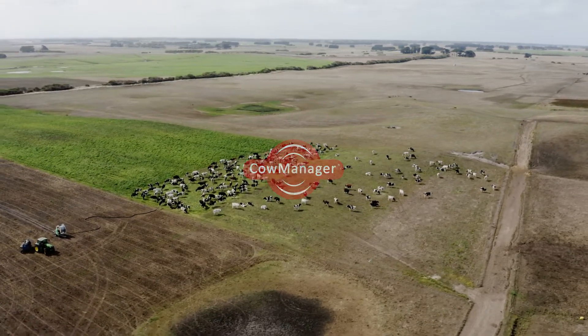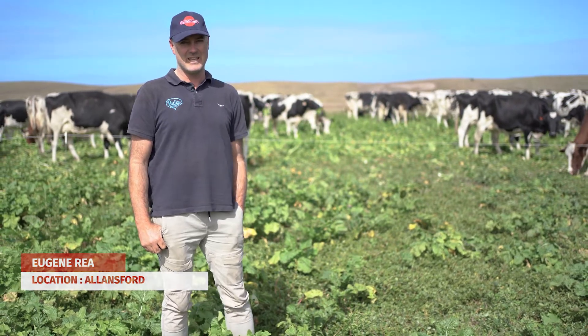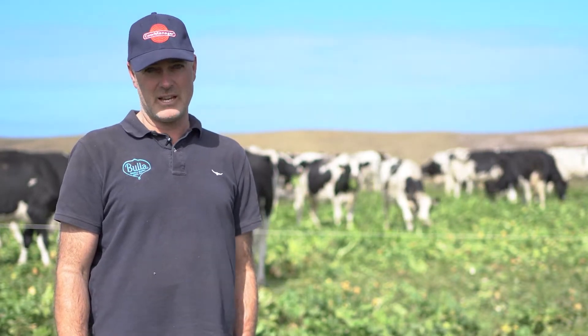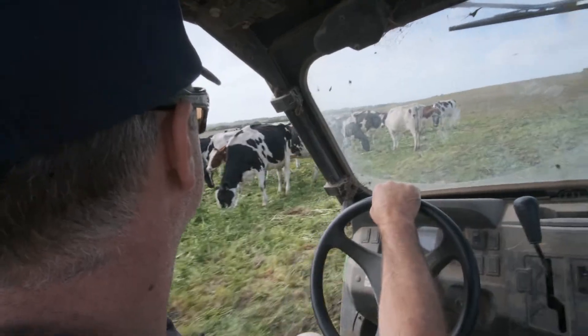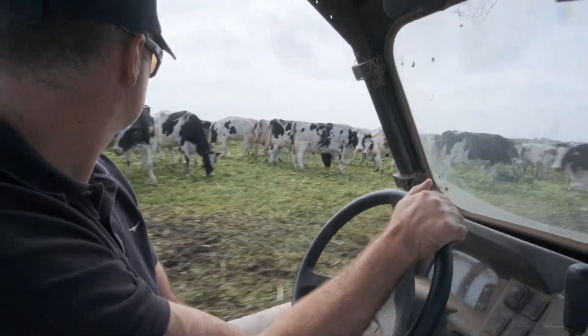Hi, I'm Eugene Ray. We milk 310 cows at Childers Cove, all registered Holsteins. We milk off 380 acres and calve in March and then again in August. We've been using Cow Manager for the last 18 months and we've been on the farm for 25 years.